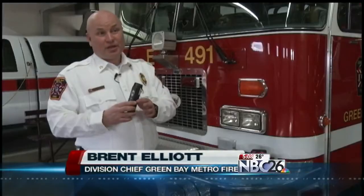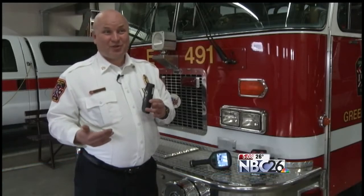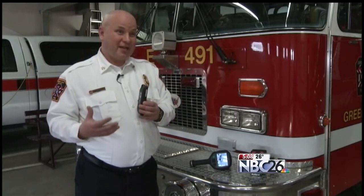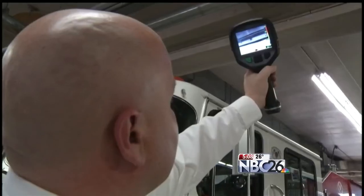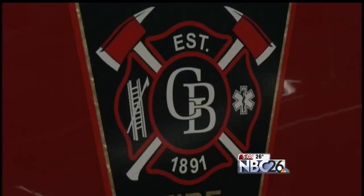By deploying this technology, our chief officers that respond to a structure fire can now keep a constant watch on the structure from the outside without taking tools away from crews that are going inside, and this will give us a more three-dimensional view of what's actually going on in the incident. Elliott says this will increase the safety of their staff and help them locate problems more quickly.